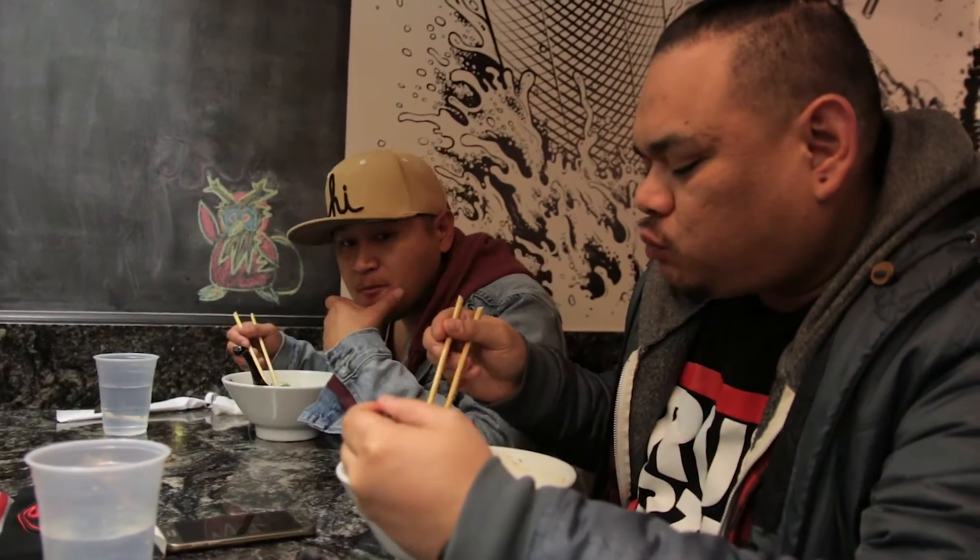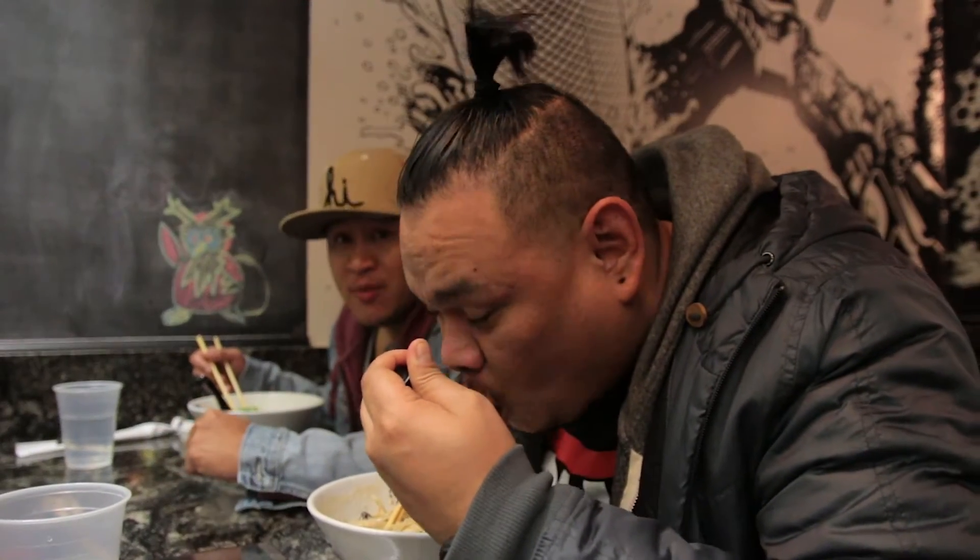This is a good size. Some ramen spots give you a super large bowl but the ramen's not even that great. Really good ramen, good amount — you're not gonna be super bloated at the end of the meal. Real clean broth, really good.